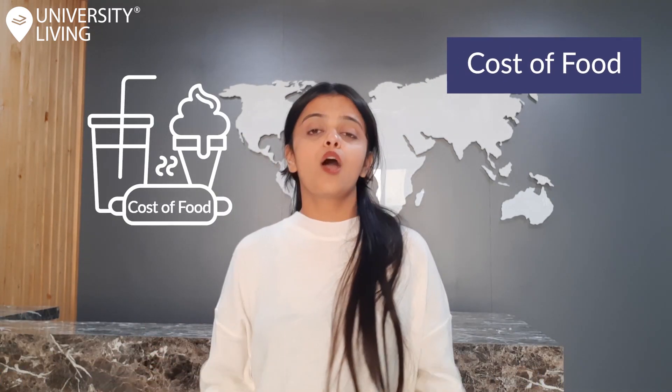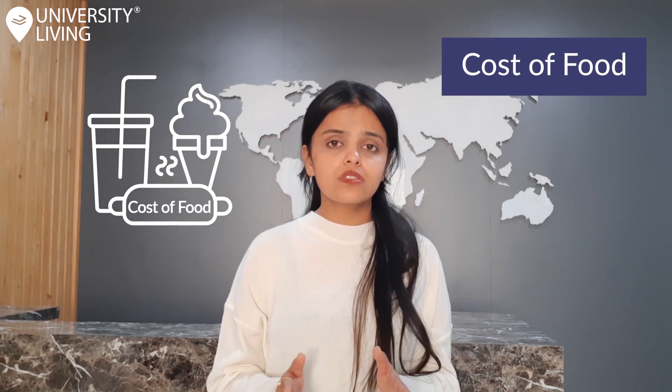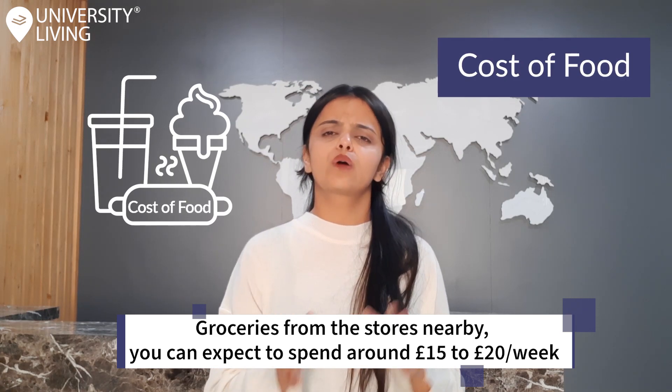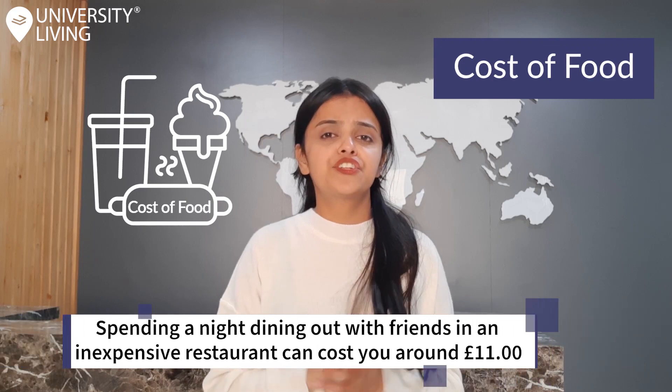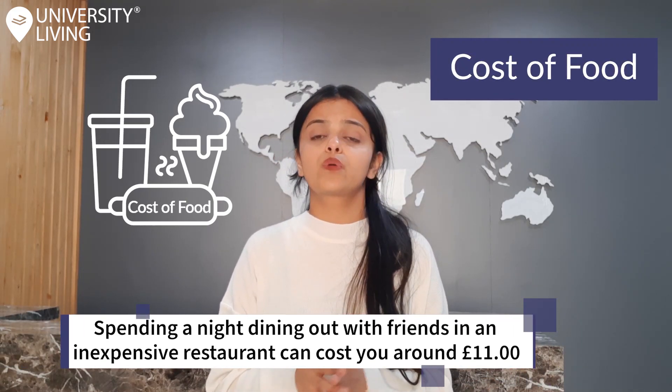Cost of food. While you study in Leeds, food costs can be lower or higher depending on how much you can spend. If you purchase groceries from nearby stores, you can expect to spend around 15 to 20 pounds per week. Spending a night dining out with friends in an inexpensive restaurant can cost you around 11 pounds.